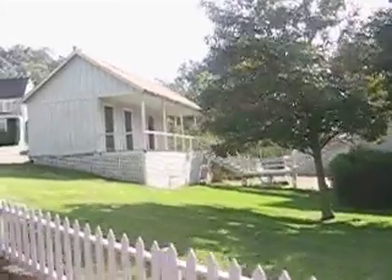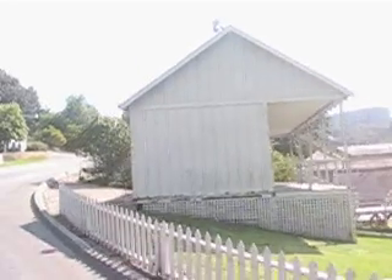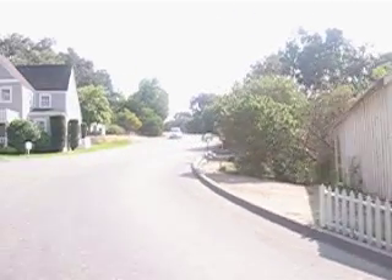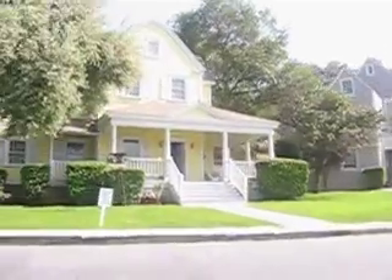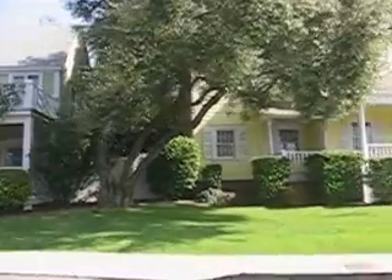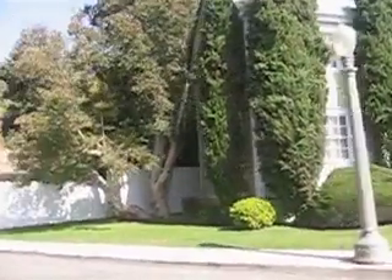On ABC's Emmy-winning Desperate Housewives, I'm going to tell you where everybody lives. First off, left-hand side, second home — the gold home with the columns — that's where Gabrielle, played by Eva Longoria, lives.